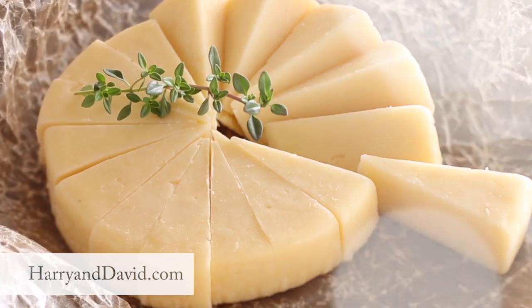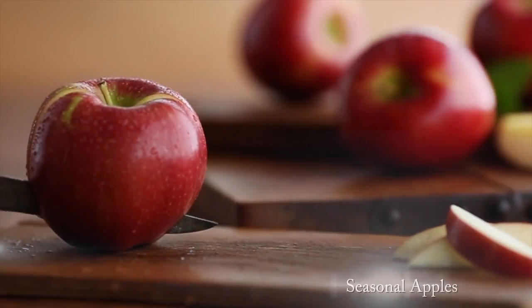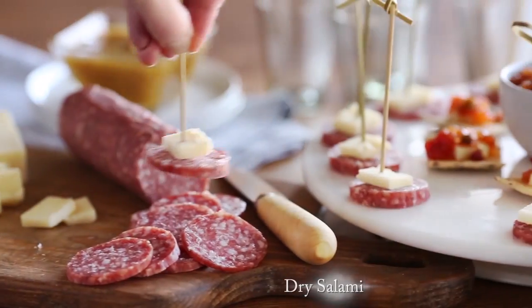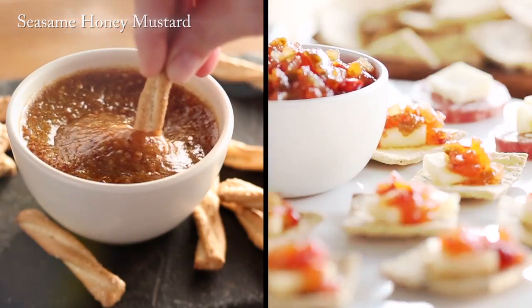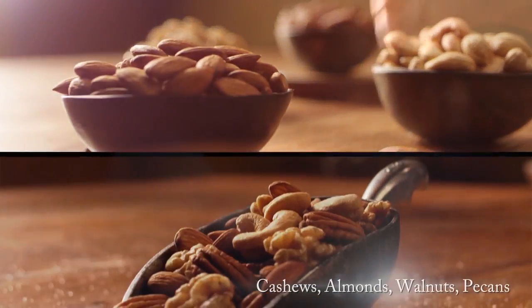What makes a great gift basket? Juicy Royal Riviera pears and crisp autumn apples, creamy Gouda and sharp cheddar cheese, artisan salami, pepper and onion relish, sesame honey mustard, crunchy pretzels and three-seed crackers, and premium mixed nuts.